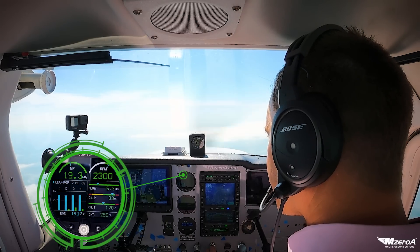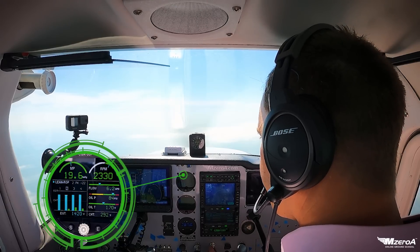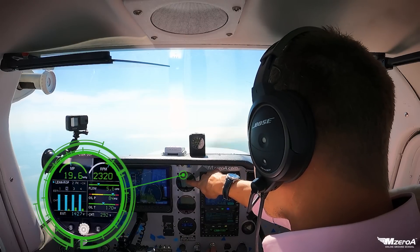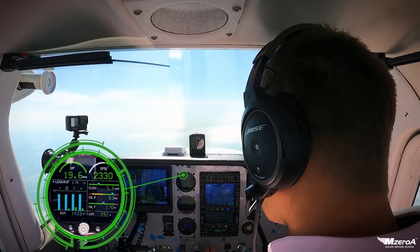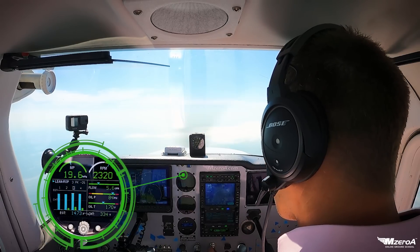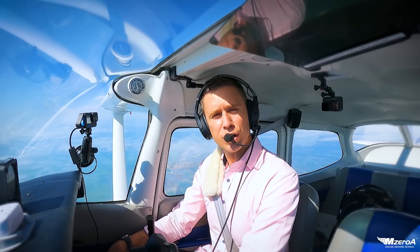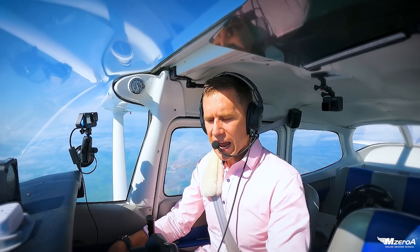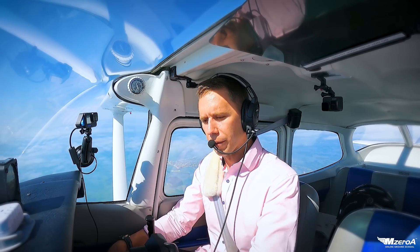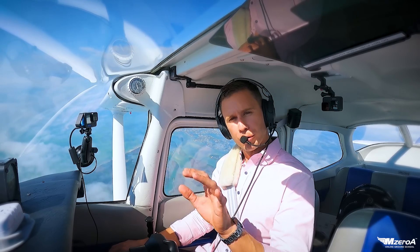I just got an increase in my RPM. My rich of peak is dropping — I'm in the minus teens now, about negative 19 to 18. I'm just about rich of peak. I'm going to leave it right about there. It's kissing five gallons per hour and I gained about 10 RPMs. That is a rich of peak airplane and I have optimized this airplane for performance. I've optimized for rich of peak operations.